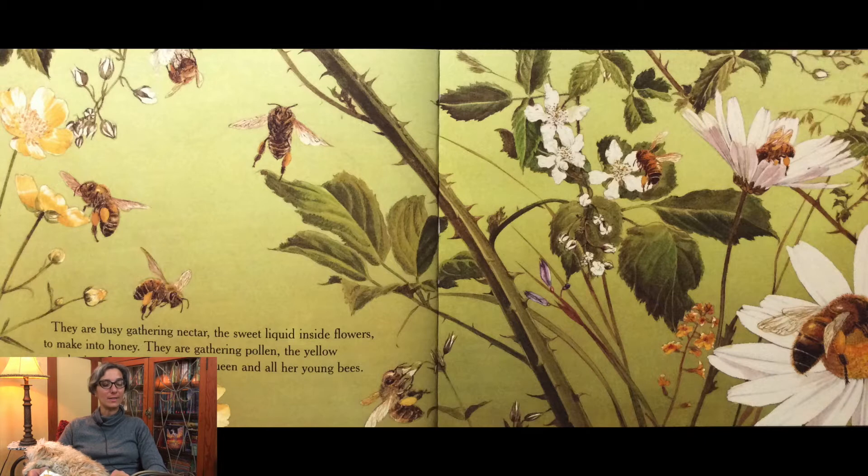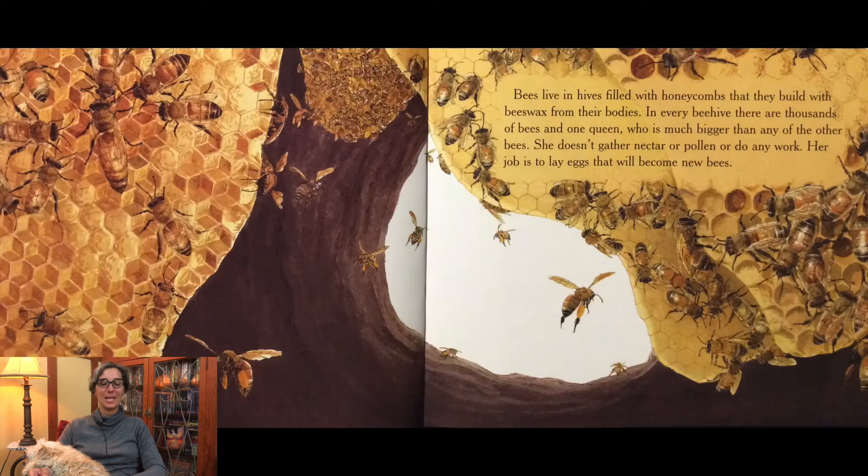They are gathering pollen, the yellow powder in a flower, to feed their queen and all her young bees. Bees live in hives filled with honeycombs that they build with beeswax from their bodies. In every beehive there are thousands of bees and one queen who is much bigger than any of the other bees. She doesn't gather nectar or pollen or do any work. Her job is to lay eggs that will become new bees.